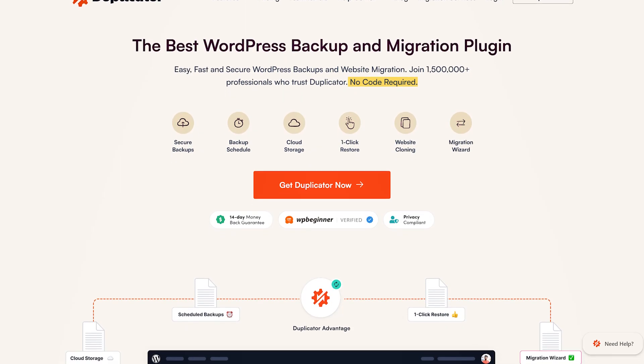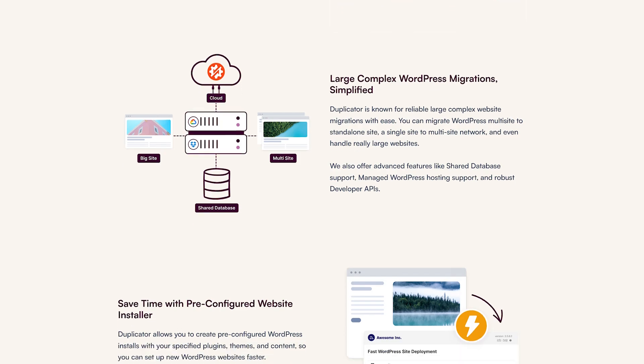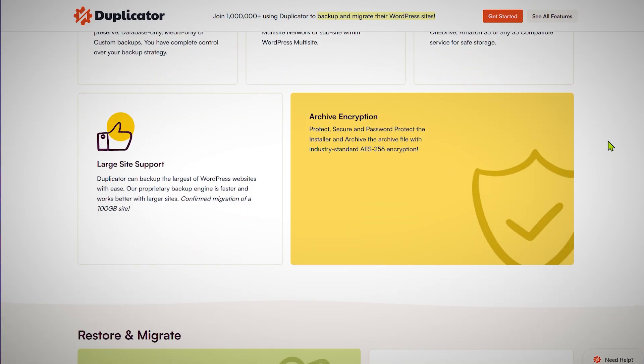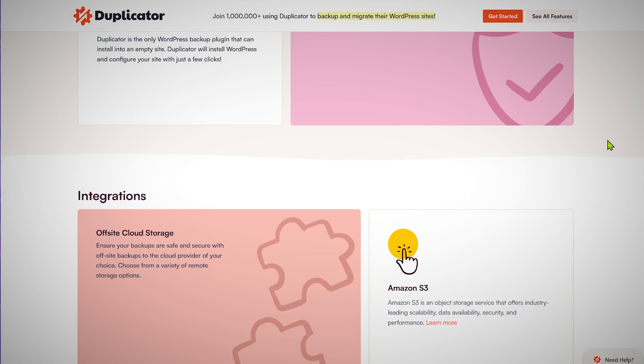The next plugin every website should have is a backup plugin called Duplicator. Imagine you've taken great photos on your smartphone of an important event, and suddenly your phone breaks — all those memories are lost. That's why you use Google Photos or iCloud as a backup. You can imagine the same concept, but for your website with Duplicator. It's a fantastic freemium plugin. The free version lets you manually create backups, and you can download them to your computer. You can repeat the process daily, weekly, or monthly.